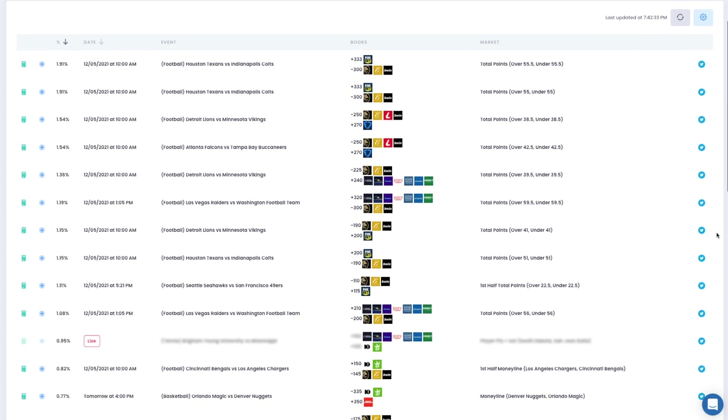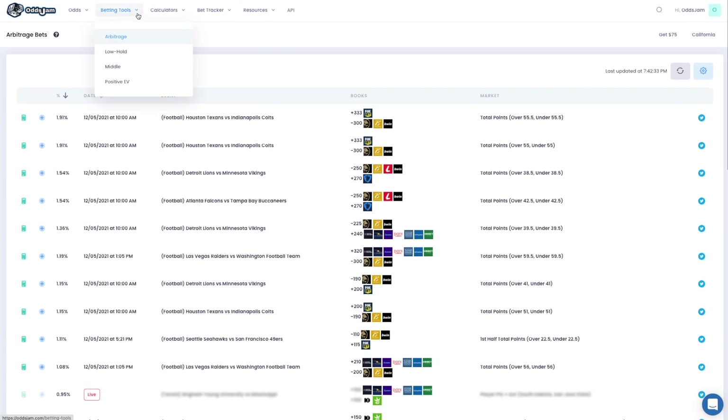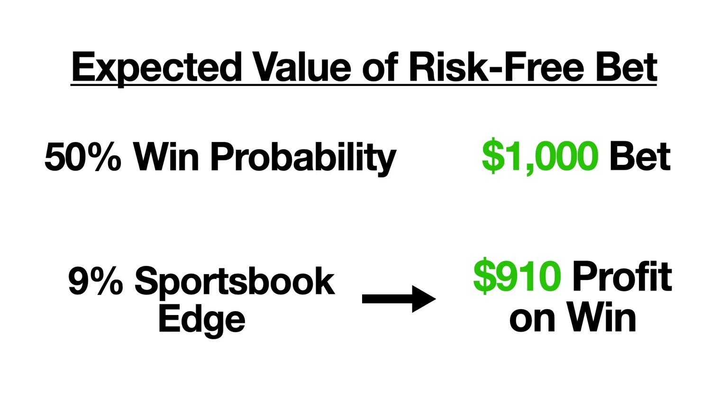There are ways that we can use OddsJam to find bets that are much more favorable to the player, and we'll go over those later in the video. For now, let's just assume the conservative scenario where the sportsbook has about a 9% edge.